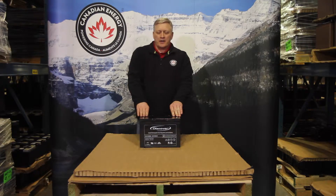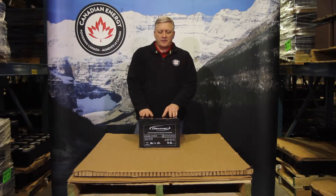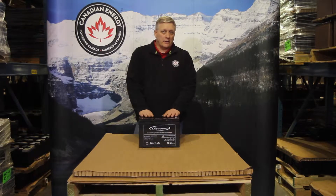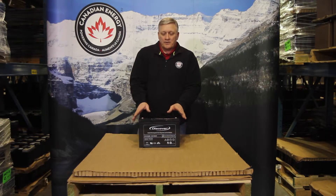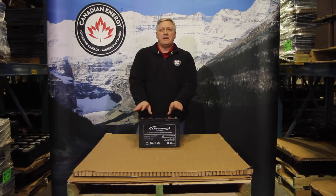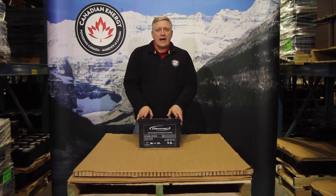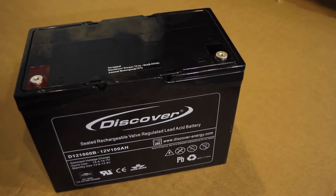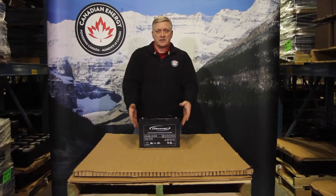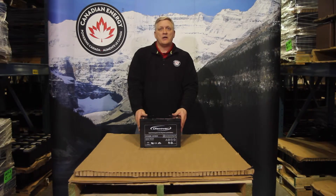What we have here is an example of an AGM deep cycle battery. This product is available through a number of different manufacturers — U.S. Battery, Winfield built by Leoke, Full River — designed for light to medium duty cycling applications where off-gassing is an issue. So if it's going to be in a tight enclosure where hydrogen gas is going to cause corrosion or explosion, you would want to go with an AGM deep cycle battery.